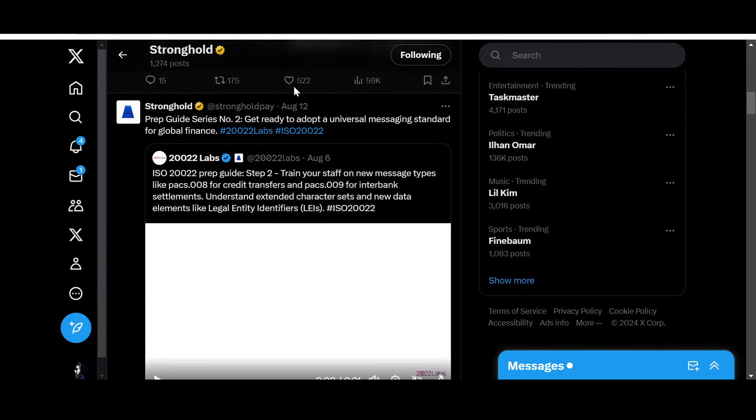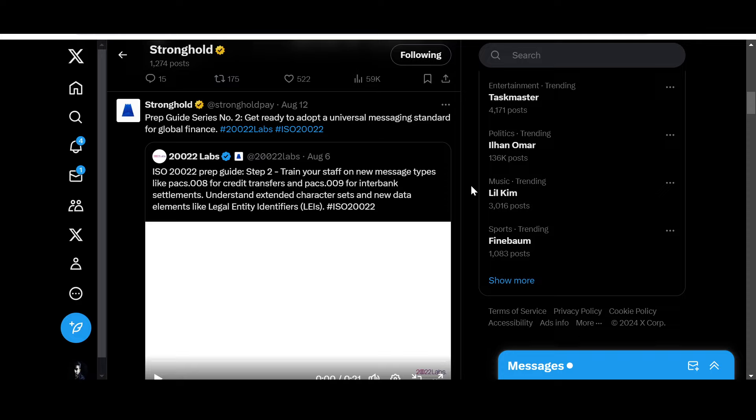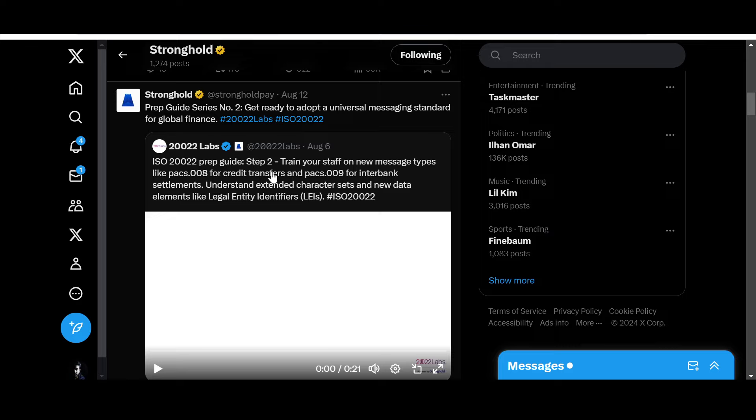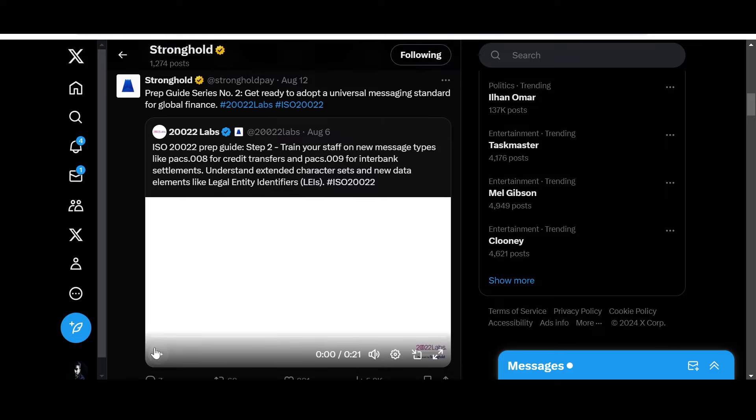Let us look at the official X handle of SHX Stronghold. There are some new posts here. Prep Guide Series number two: 'Get ready to adopt a Universal Messaging Standard for Global Finance — ISO 20022.' Step two from August 6th: train your staff on new message types like pacs.008 for credit transfers and pacs.009 for interbank settlements. Understand extended character sets and new data elements like Legal Entity Identifiers (LEIs). This is the new messaging standard and requires some new acquaintance.